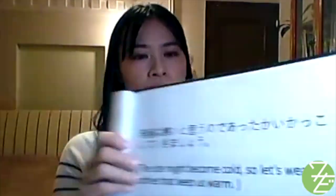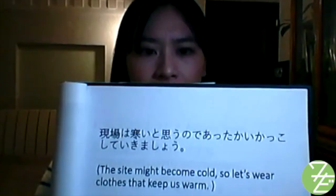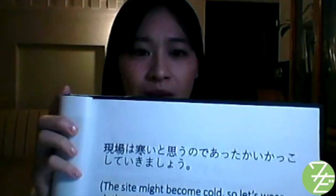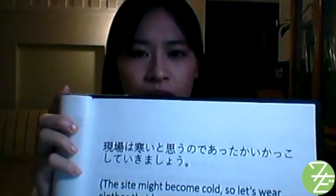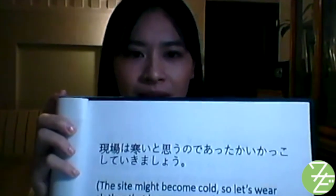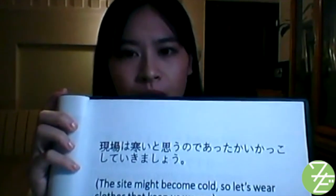現場は寒いと思うので、あったかいかっこしていきましょう — The venue might be cold, so let's wear clothes that keep us warm. あったかいかっこしてってね — Please wear some warm clothes when you go out.